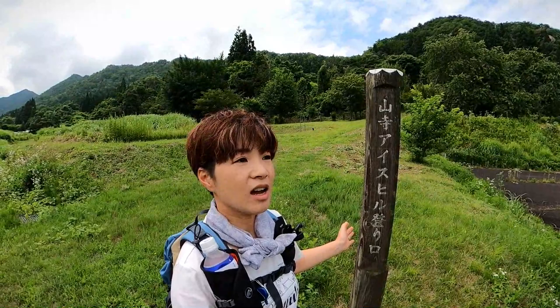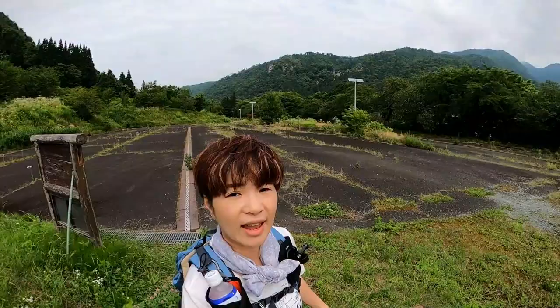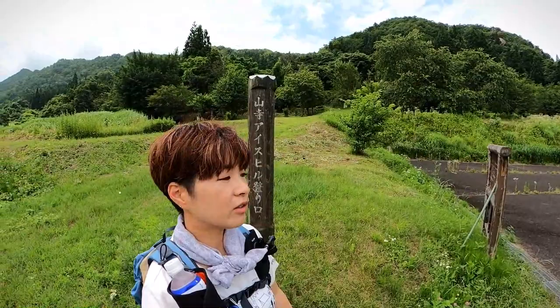So we're at the Yamadera Ice Hill Trailhead. Let me show you the view first. I wonder if you can see it? In the back, that's Yamadera, the one that we all know. And we're going to climb up there. That is called Bakuchiwa.